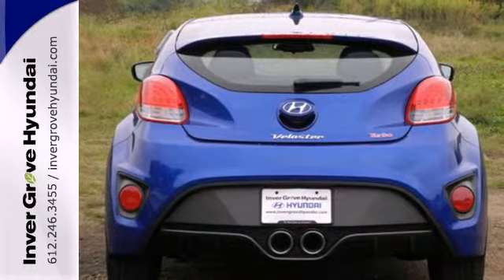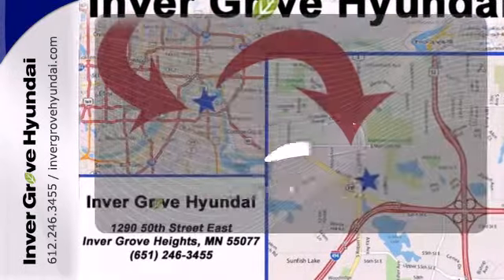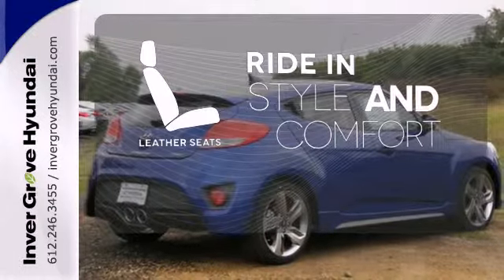You'll love the impressive features as well, like alloy wheels and a CD player with steering wheel audio controls. Ride in style and comfort with leather seats.